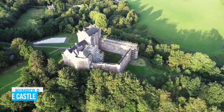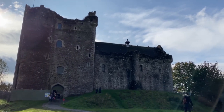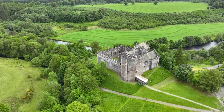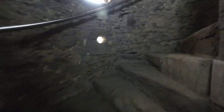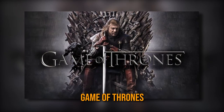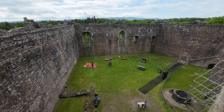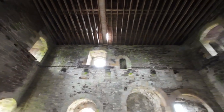Doune Castle: Doune Castle, a gripping medieval stronghold, allows you to learn about Scotland's rich history and architectural heritage. Once the residence of Regent Albany and later a royal castle, it boasts a remarkable 100-foot-high gatehouse and impeccably preserved great halls. The castle's labyrinth of rooms interconnected by spiral staircases makes exploring it an intriguing adventure. With its notable appearances in beloved pop culture such as Game of Thrones and Monty Python and the Holy Grail, Doune Castle offers a unique chance to go back in time and connect with famous stories. Wander through its historic halls, envisioning the past as you bask in the beauty of this ancient marvel.